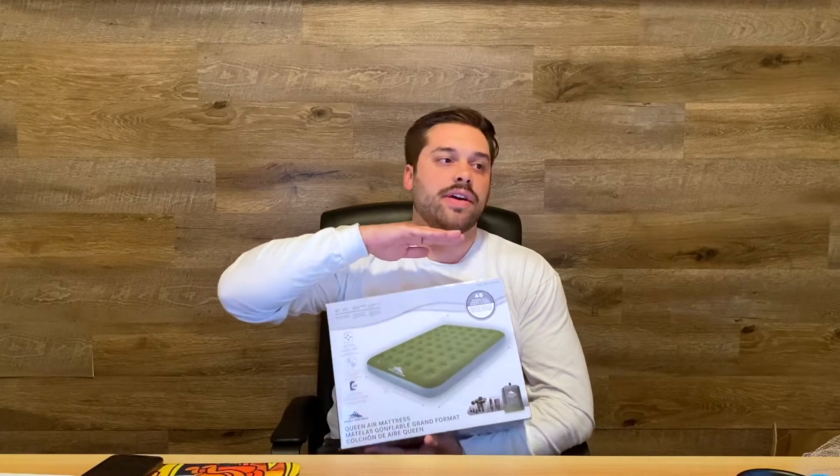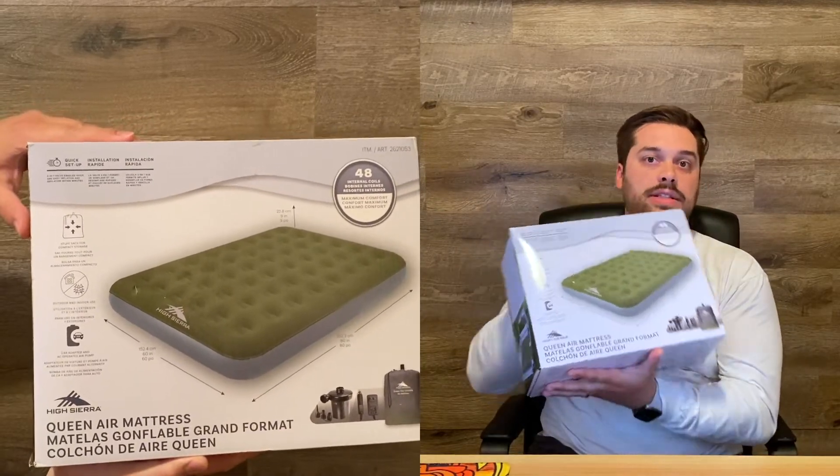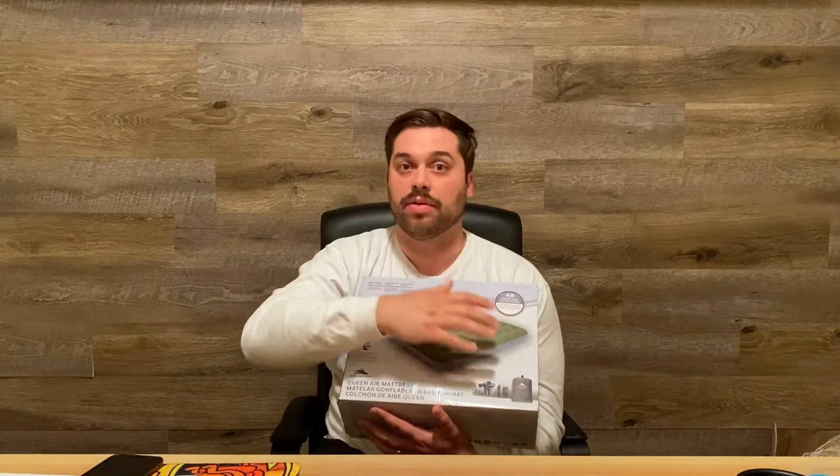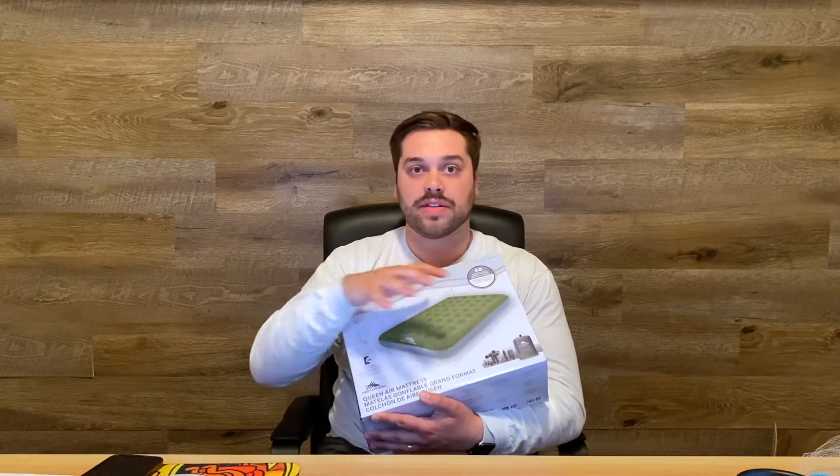For the final Sierra item, we have this High Sierra queen air mattress. The really nice thing is that they include the air pump, so it's all in the same package. It can either plug in through a regular outlet or it has a car adapter — so whether you're at the campsite or at home, you'll be able to fill this up. A huge plus is that it's actually a pleasant color — most air mattresses are just really ugly, but this is a really nice green. It was only $39.99, and it does include the pump.